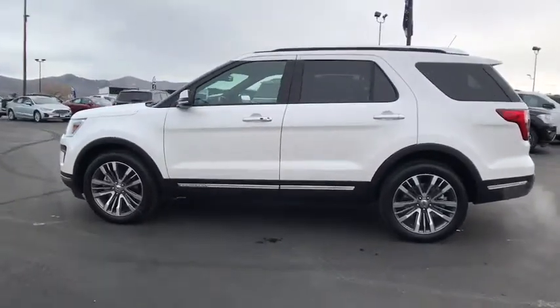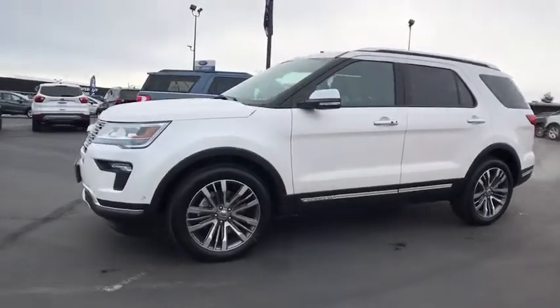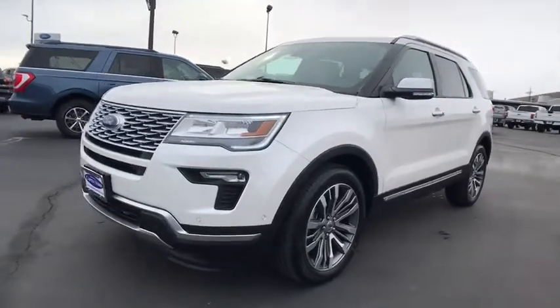Anti-lock braking system, navigation system, leather-wrapped steering wheel, Bluetooth, power steering, adjustable steering wheel, auto dimming rear view mirror, aluminum wheels, cruise control.